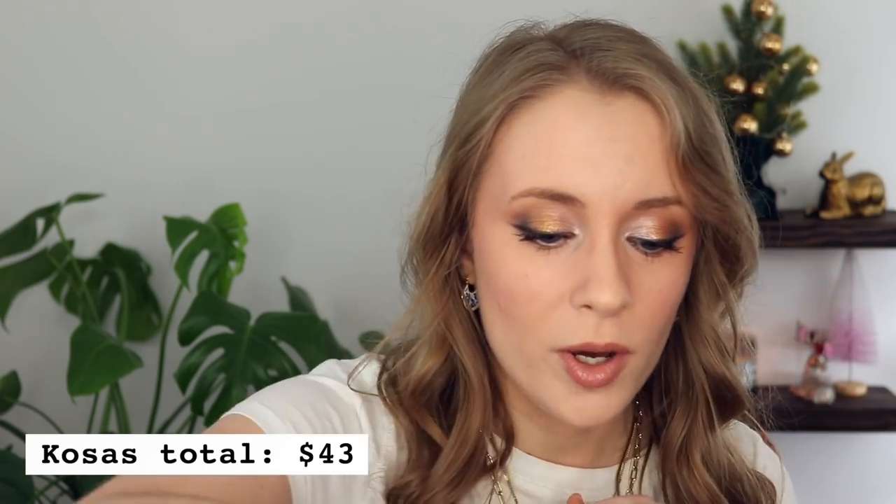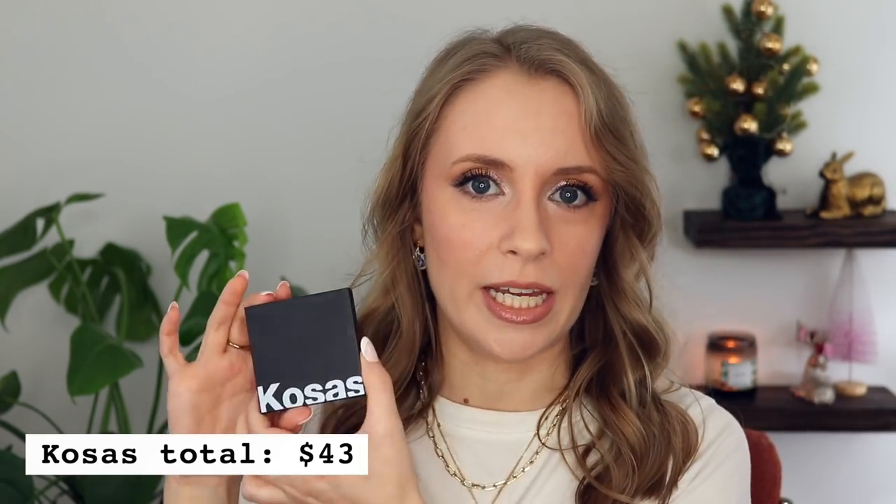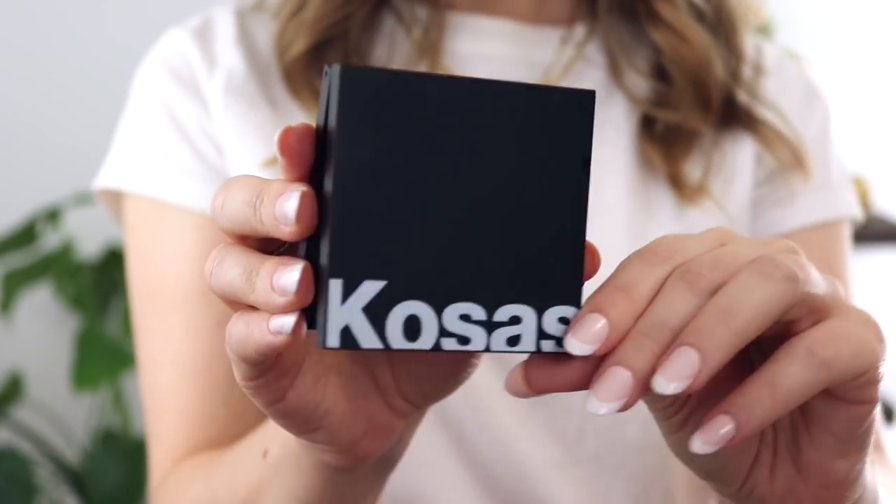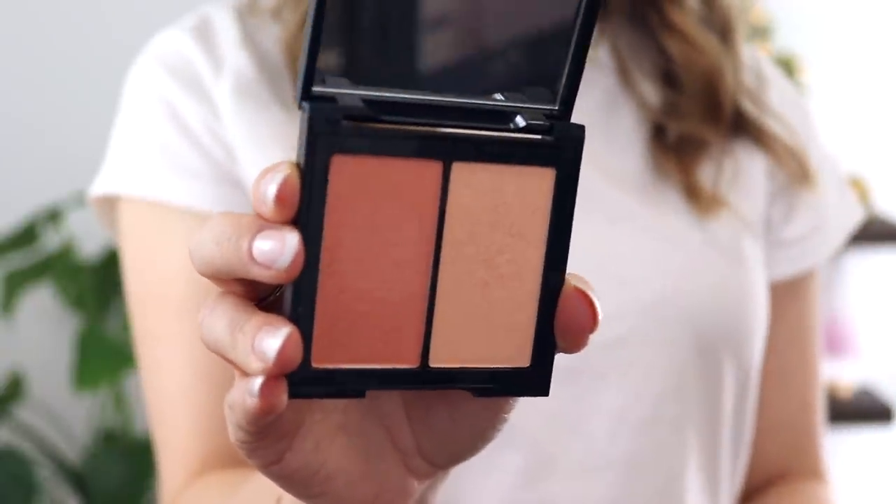Then I placed a couple of orders for Black Friday. The first one was Kosas. I did post my Black Friday haul, so I won't spend too much time on these products. For this Kosas order I spent only $43 and got three full-sized items, which was such a good deal. One was a gift with purchase. This was their Color and Light Pressed Powder Duo in the shade Papaya 1972. So far I'm really enjoying this. I really like how these are glowy without having sparkle in them — really pretty formula, a little bit powdery, and the blush is very pigmented even though it looks like a light shade.